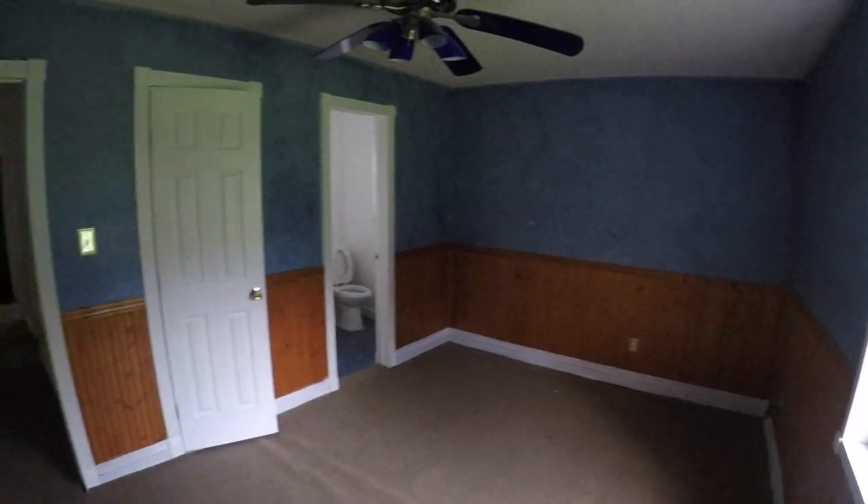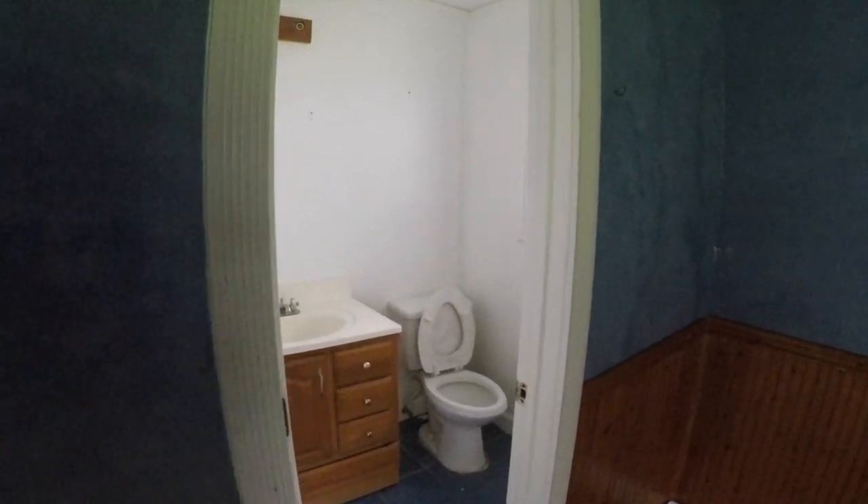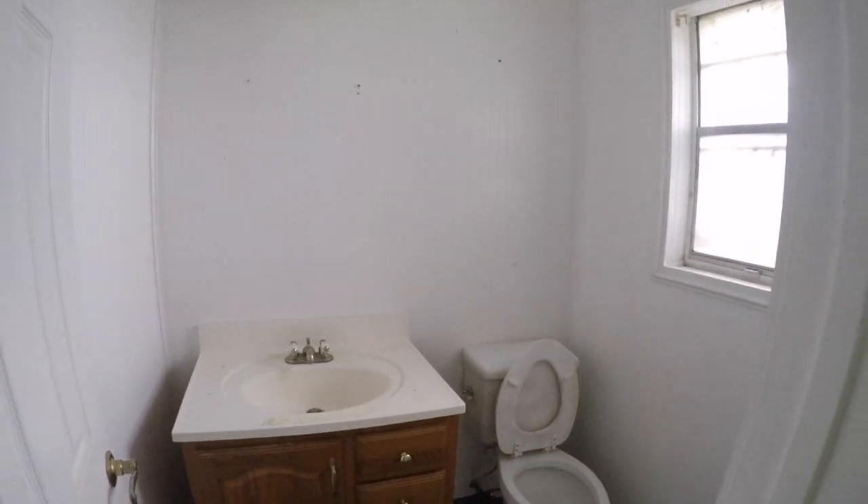At the end of the hallway is bedroom number two, which is going to need a fresh coat of paint and some flooring. This bedroom actually has a little half bath in it — no shower, just a commode and vanity — which is pretty convenient. And then there's a little walk-in closet in here as well.